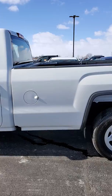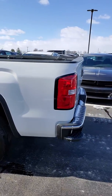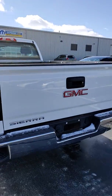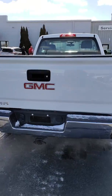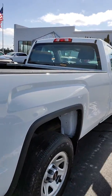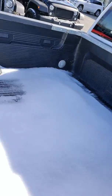Everything seems to check out good. It handles well, brakes operate perfectly fine. There are really no scratches, dents, or dings that caught my attention on this truck. Definitely a nice option — real clean, 16,000 miles on it, in good condition. It's a drop-in.